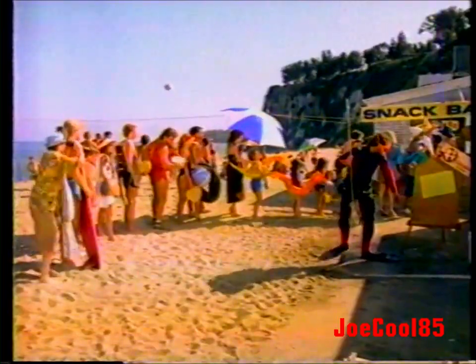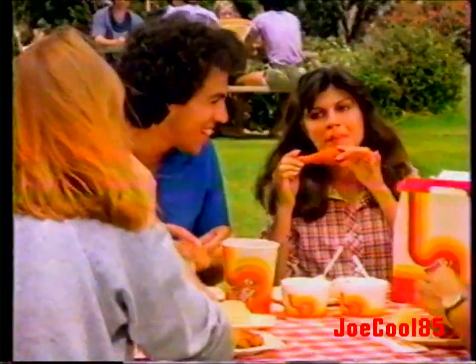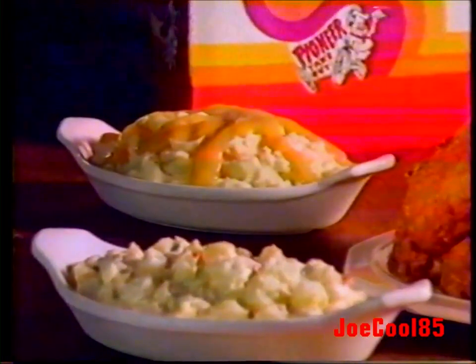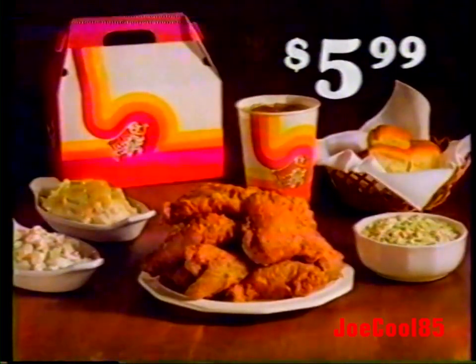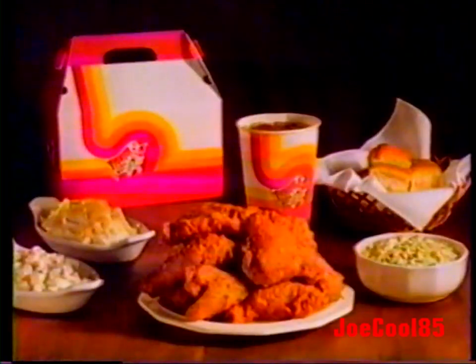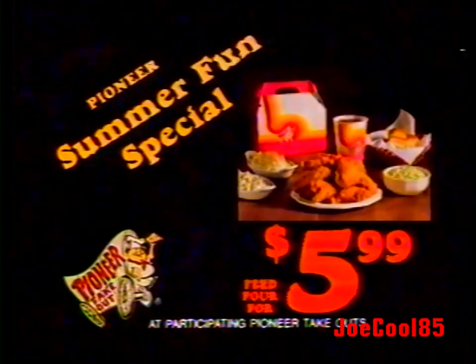Long waits for dull food in your summer lineup? Save time and effort with the great taste of Pioneer Chicken. The Pioneer Summer Fun Special gives you the convenience and savings on eight pieces of Pioneer Chicken, large coleslaw, plus potato salad, mashed potatoes and gravy, four rolls, and a whole quart of Pepsi. You can feed a family of four for just $5.99. Why cook at home when Pioneer can do it for less than $1.50 a person? The Pioneer Summer Fun Special — feed four for just $5.99, now at Pioneer.